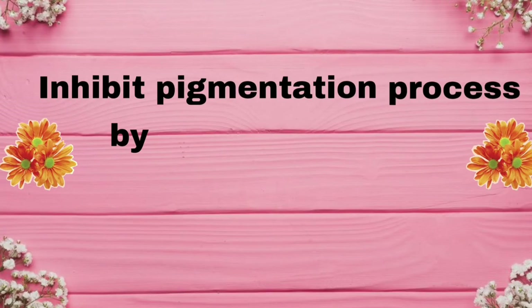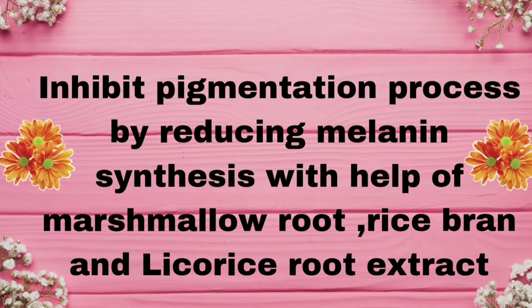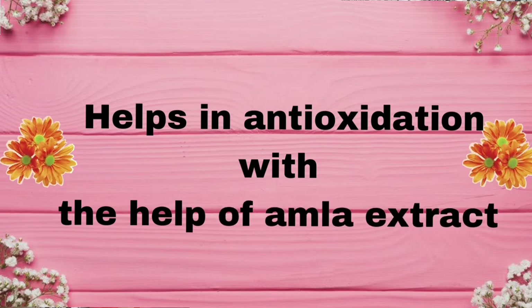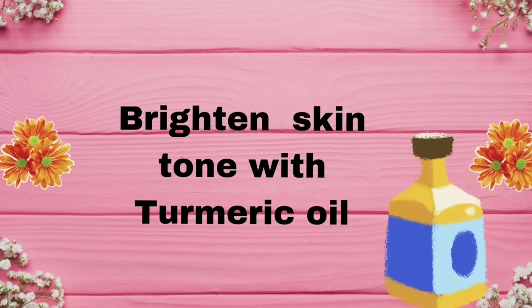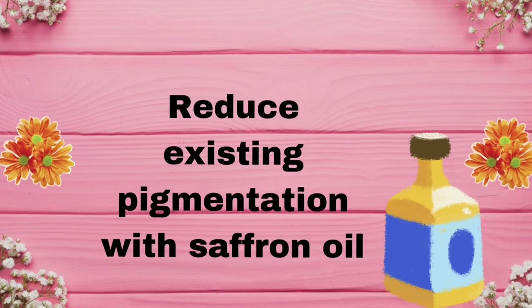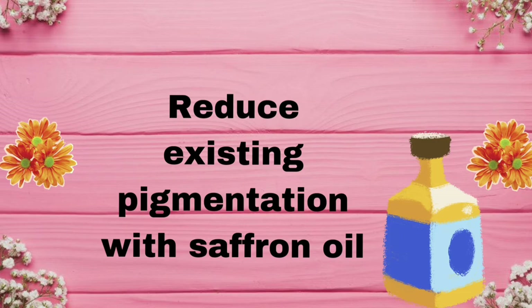This serum also contains marshmallow root, rice bran, and licorice root extract which reduces melanin production, and amla extract which works as an antioxidant and is good for skin. Turmeric oil helps brighten and lighten skin tone, and saffron oil reduces pigmentation and tanning problems.